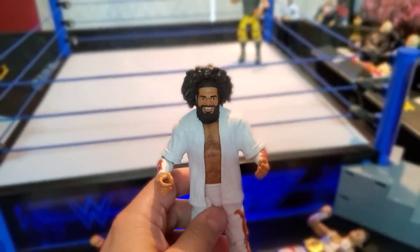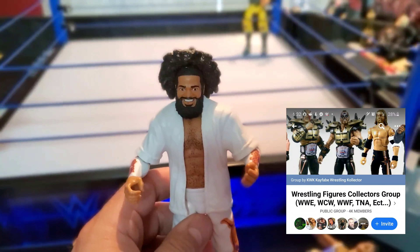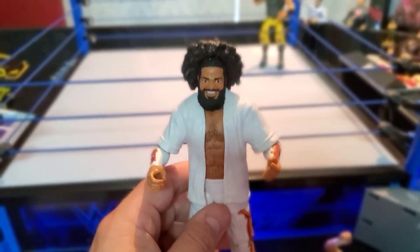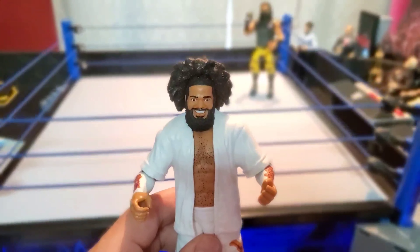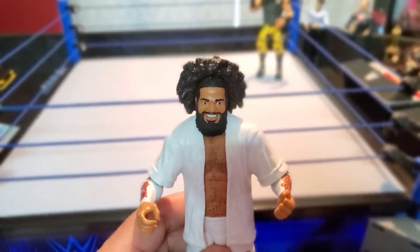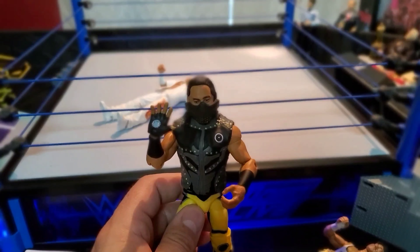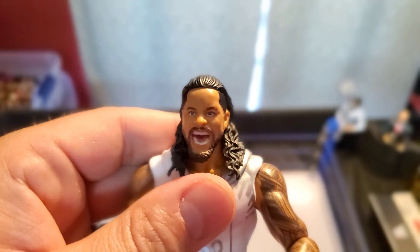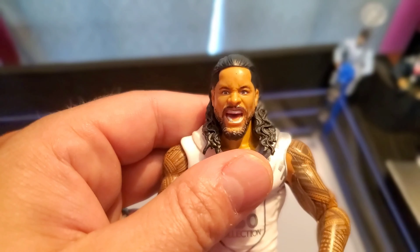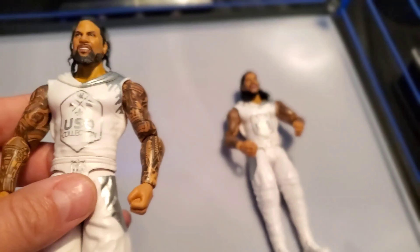I'm in a wrestling figure group on Facebook — I'll leave a picture of the group in the video. I bought this No Way Jose the day he got released; I should have gotten him a while ago but those figures were selling out left and right on eBay and I found him there. Also we got Ali Elite Series 69 — we had the chase variant with the red but we did not have this yellow one, pretty solid. We got the Uso brothers — Jimmy Uso and Jey Uso — pretty solid battle pack right there.